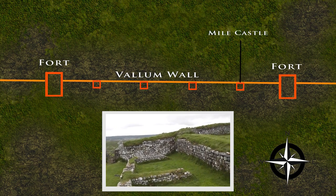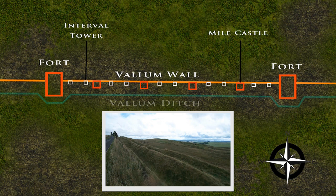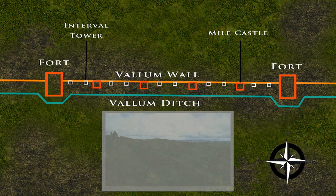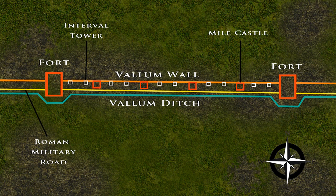Spaced between each set of mile castles are two interval watchtowers. And to the south of this primary line of defence lay the secondary line of defence, the Vallum Ditch. And running in between these two lines of defences, from fort to fort, would have been the Roman Military Road.